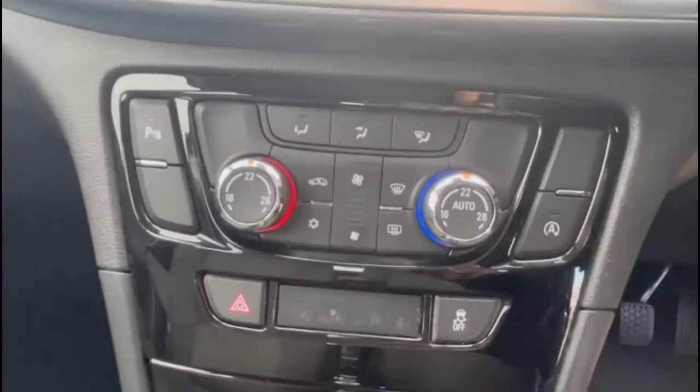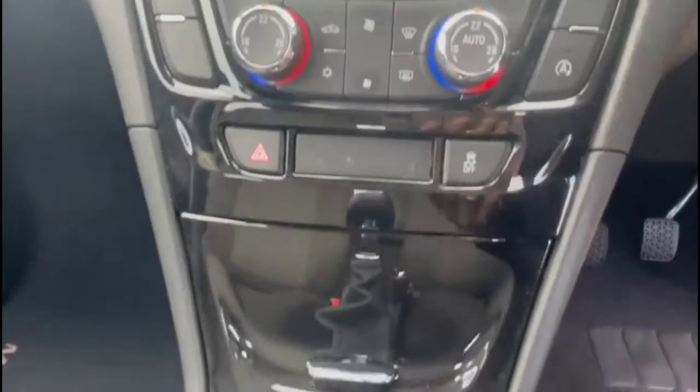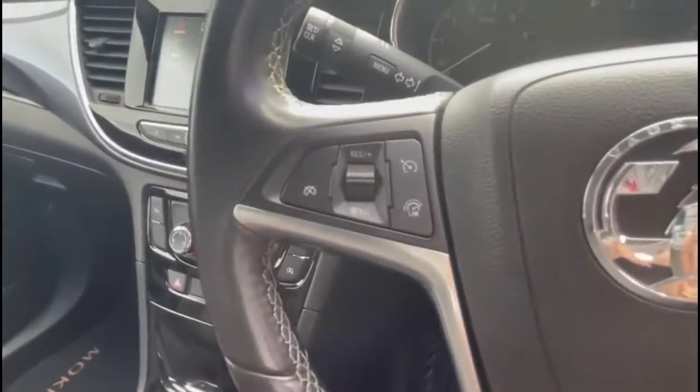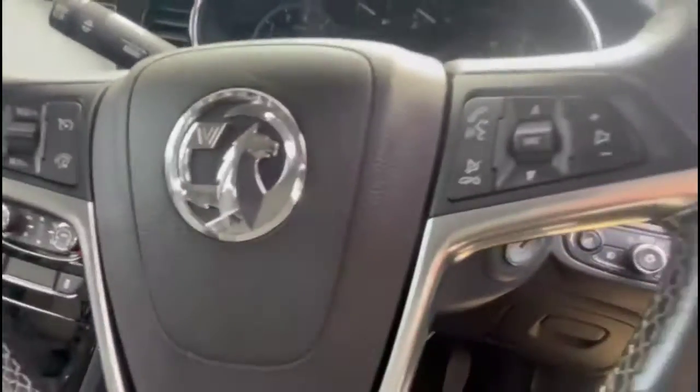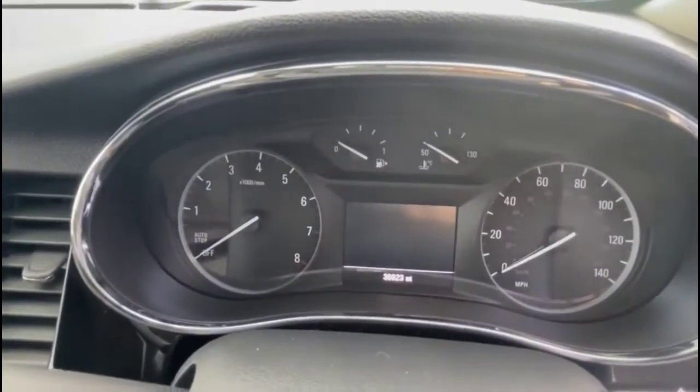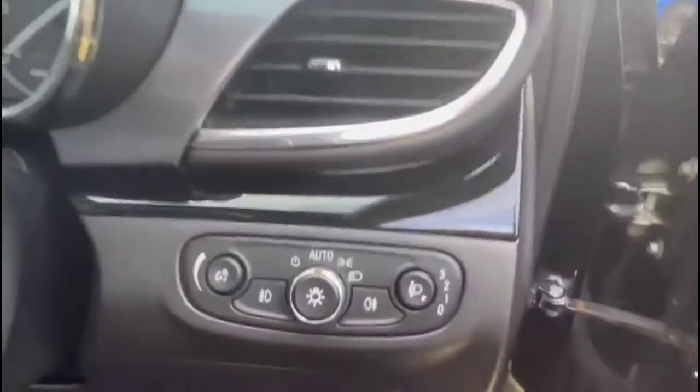Dual zone climate control and a six-speed manual gearbox. There's also a multi-function steering wheel with cruise control, plus audio and Bluetooth controls. Dusk-sensing automatic lights, power folding mirrors, and front and rear electric windows.